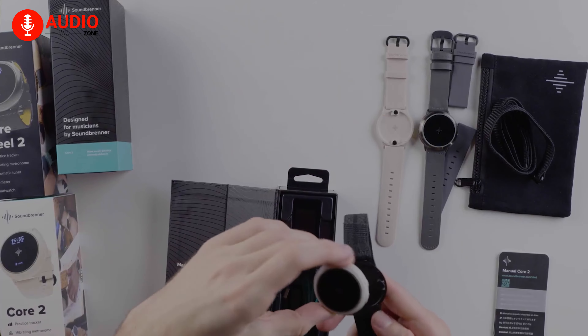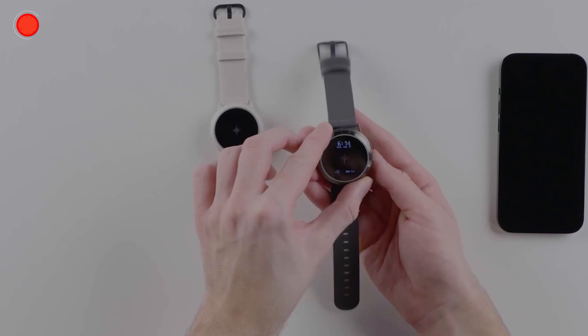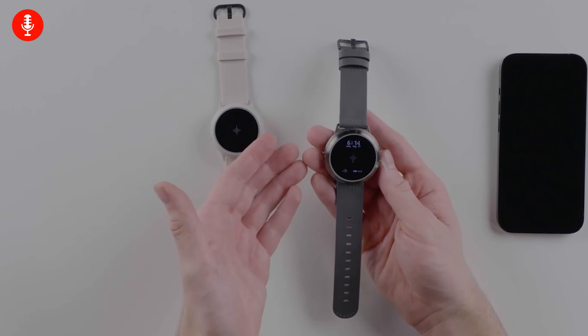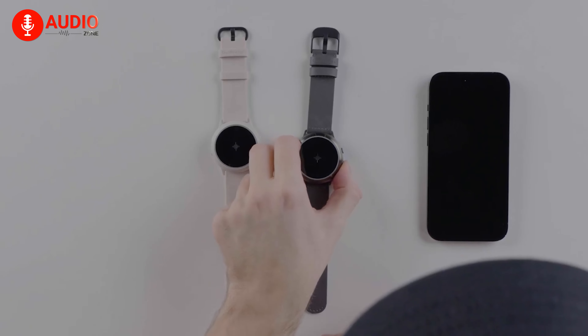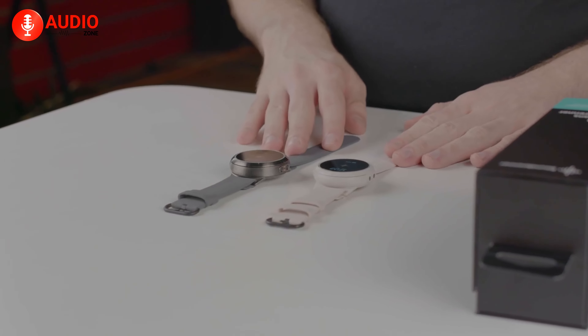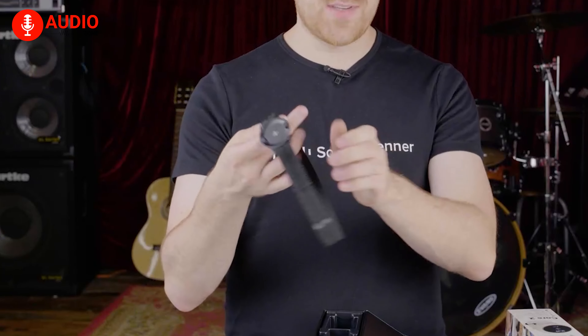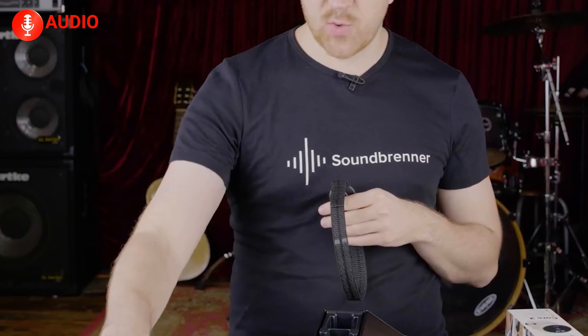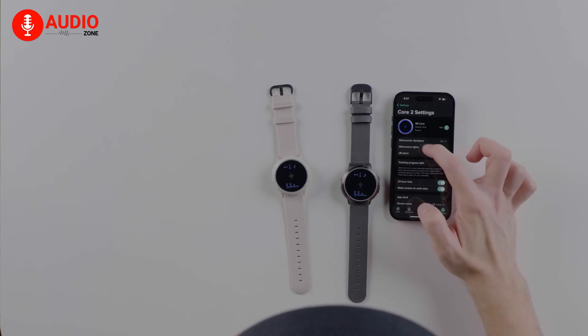The Soundbrenner Core can last over four days when used as a regular watch, or three-plus hours in metronome playback. It is splash-resistant at IP65, so it can handle rain and water splashes without damage. The included larger straps let you attach the core to different body areas like your leg or chest — handy because wearing the core on your wrist isn't ideal when playing the guitar. Its unique features make it a valuable tool for musicians.